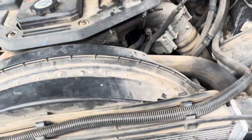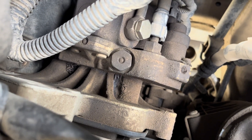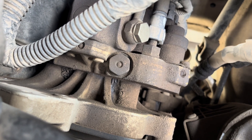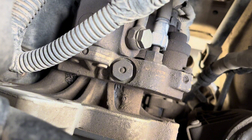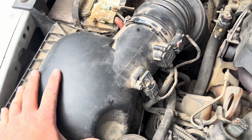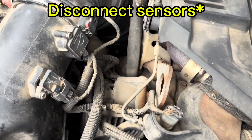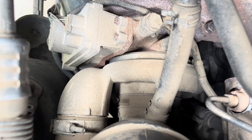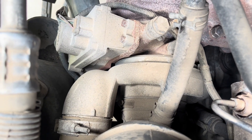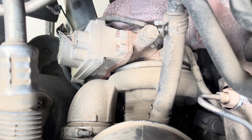My visual inspection hasn't really netted me anything, but I noticed down on top of the high pressure fuel pump there are rodent droppings — a common occurrence, but another clue that there might be wiring damage as opposed to a mechanical problem. My next step is to take this intake off and do a visual inspection of the compressor side of the turbo.